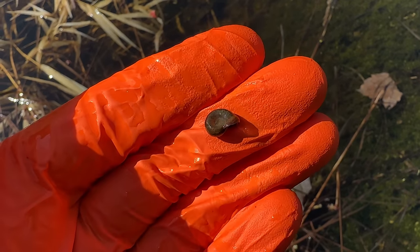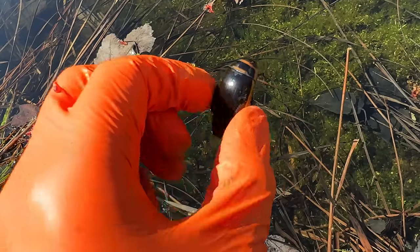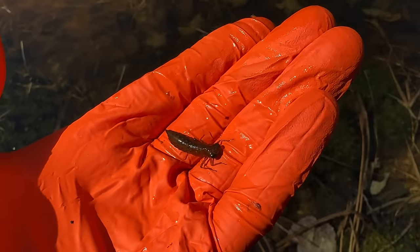Over the few days that the wood frogs were hatching, I also started netting some invertebrates to see what else was living in the pond. I found a few species of diving beetle, backswimmers, dragonfly larvae, and pond snails.